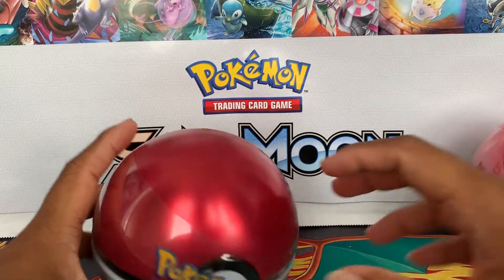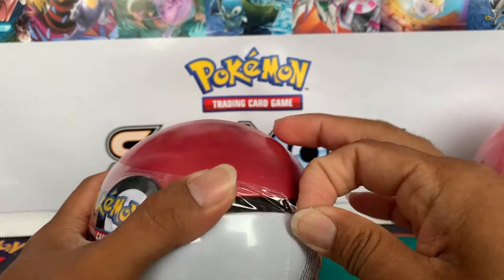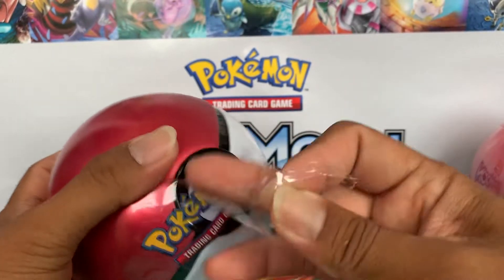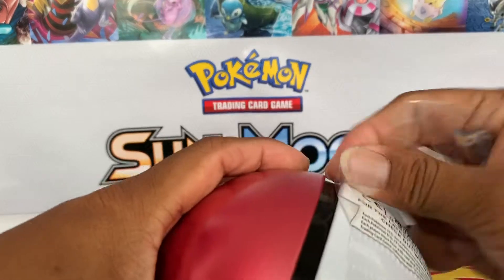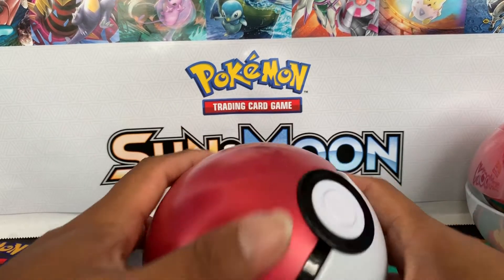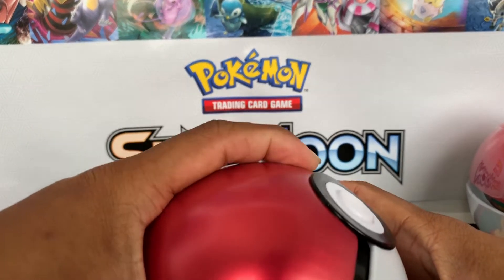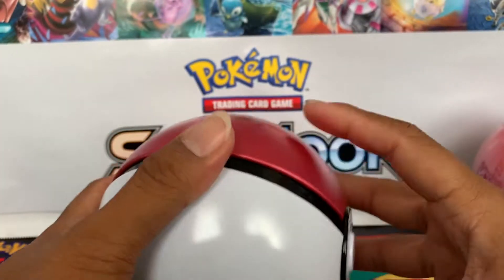If you'd like to get your own, I do have a link for this particular item in my description below — you can go ahead and check them out. They've got some pretty good deals going on too, I would say. So let's go ahead and get this open.